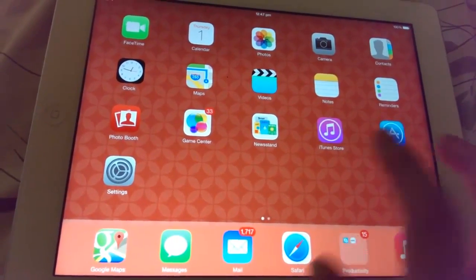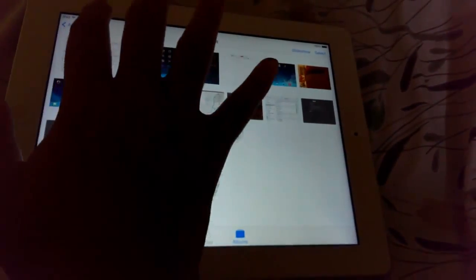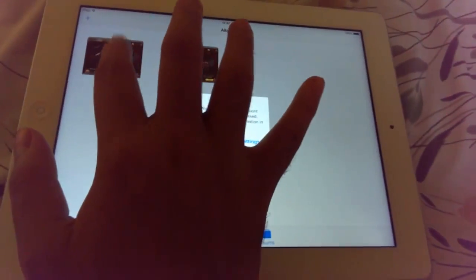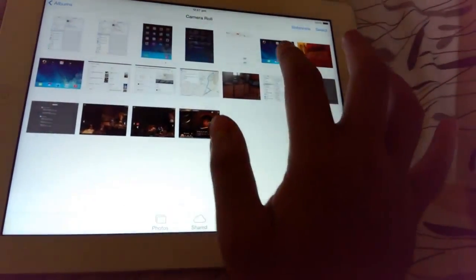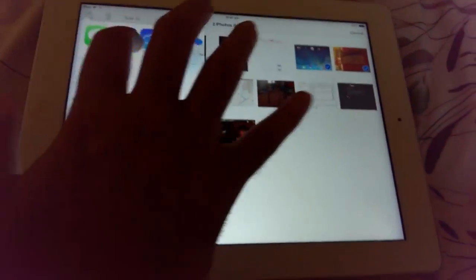I'm also going to show you the Photos application, which is smoother than ever. You have your camera roll, you can go back to your albums, and it's all very smooth. Inside your camera roll, you can select images.